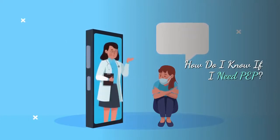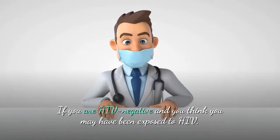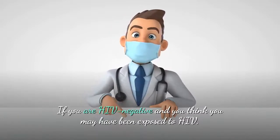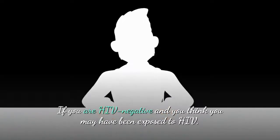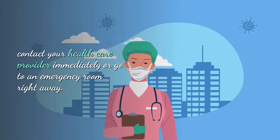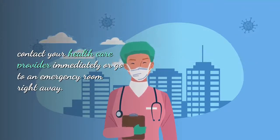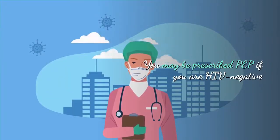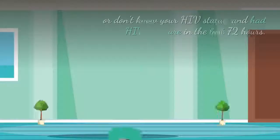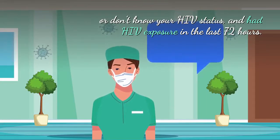How do you know if you need PEP? If you are HIV negative and you think you may have been exposed to HIV, contact your healthcare provider immediately or go to an emergency room right away. You may also be prescribed PEP if you are HIV negative or don't know your HIV status and had HIV exposure in the last 72 hours.